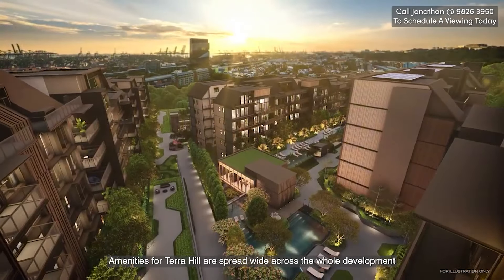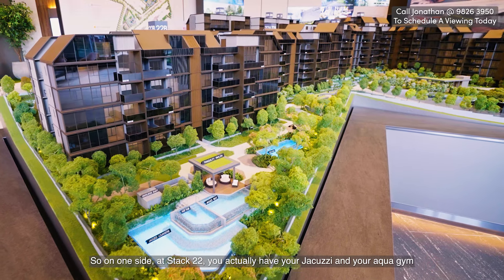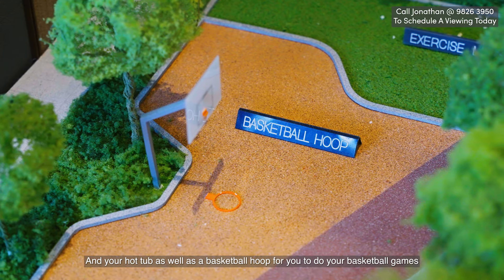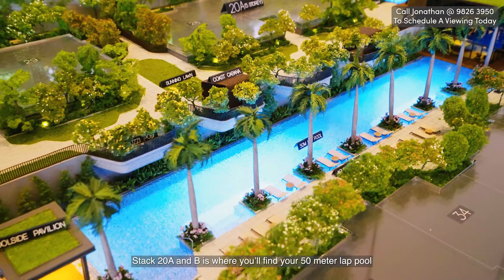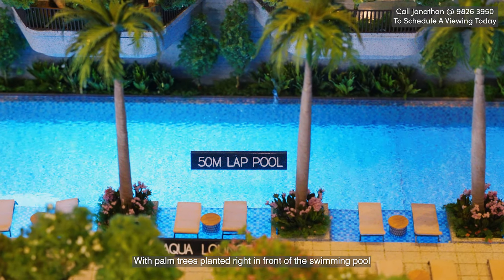Amenities for Terra Hill are spread right across the whole development. On one side at Stack 22, you actually have your jacuzzi, aqua gym, and hot tub as well. There are also basketball hoops for your basketball games. Stack 20A and B is where you find your 50-meter lap pool with palm trees planted right in front of the swimming pool.